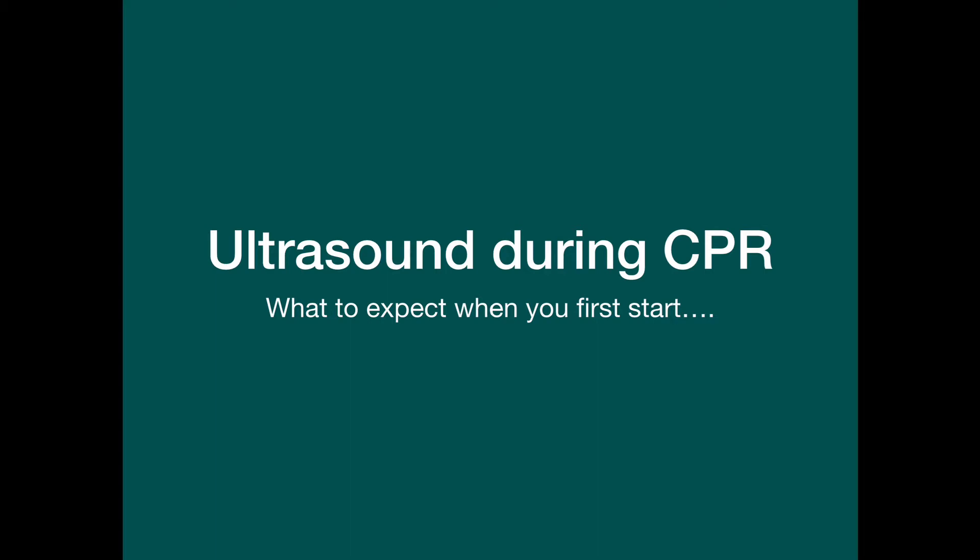Hello, my name's Kylie Baker and I think it's time to tell you a little bit more about ultrasound during cardiopulmonary arrest.